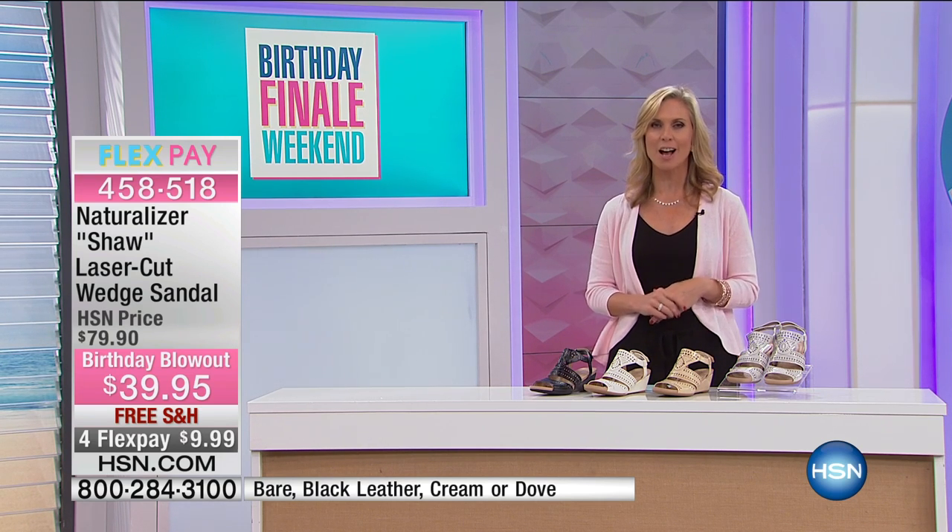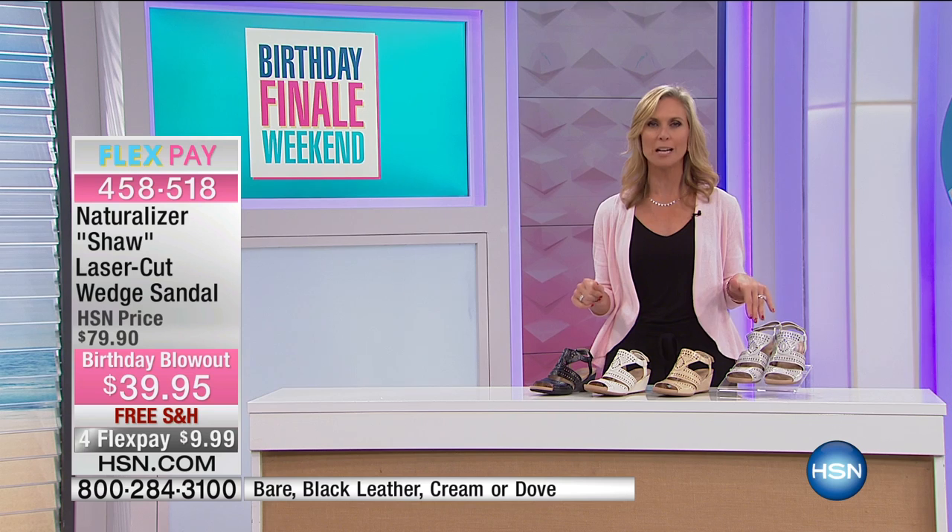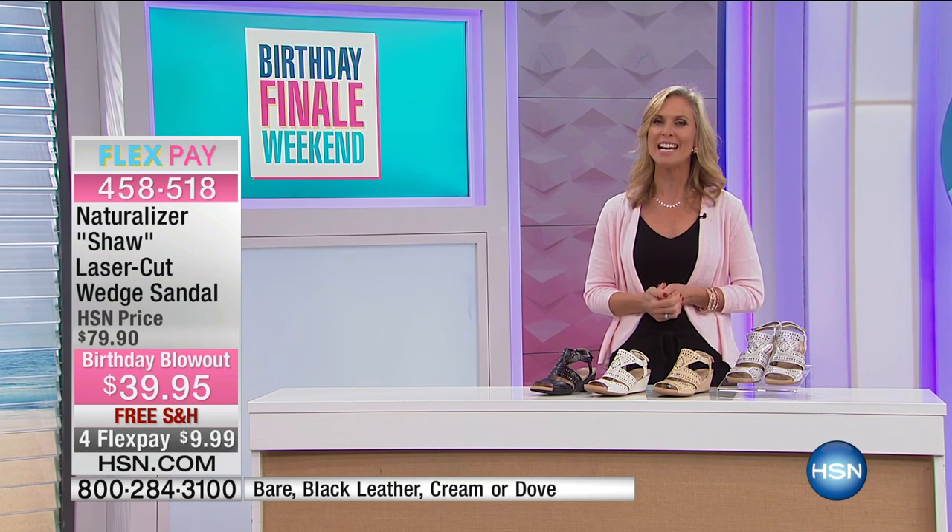Thank you so much for being with me this morning — I had so much fun. Please go on hsn.com, take advantage of all those four flex pays, the free shipping, and enjoy your Sunday. Coming up, we have some—